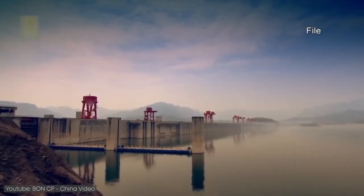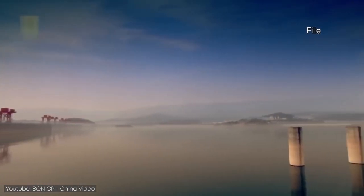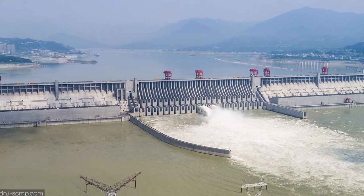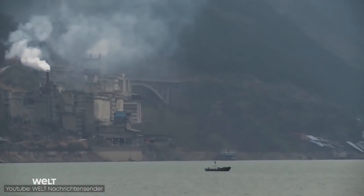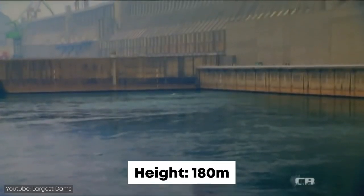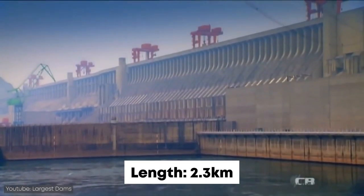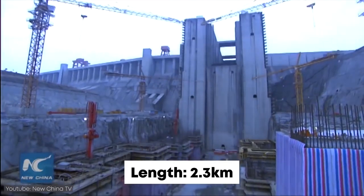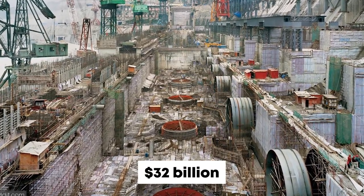It also makes the Earth slightly more round in the middle. The dam was built on the Yangtze River, which is the longest river in Asia and almost as long as the Amazon River. The dam has a height of 180 meters and is 2.3 kilometers long.